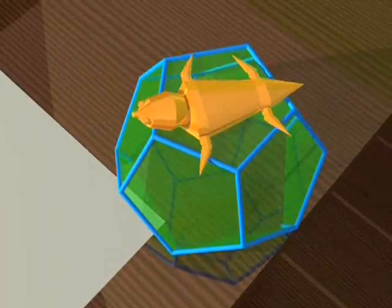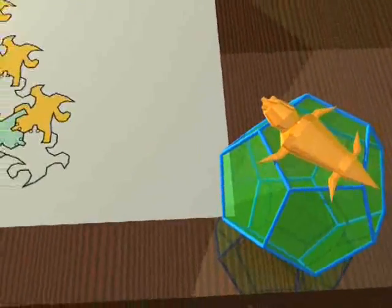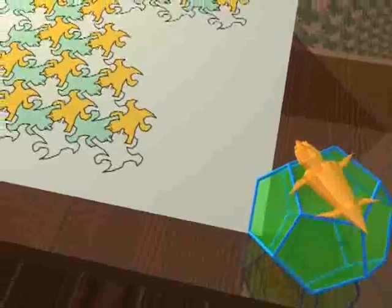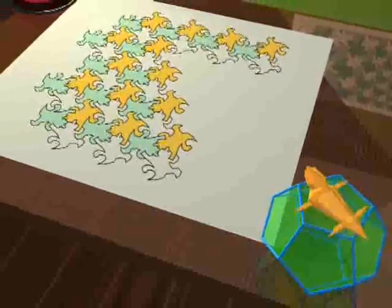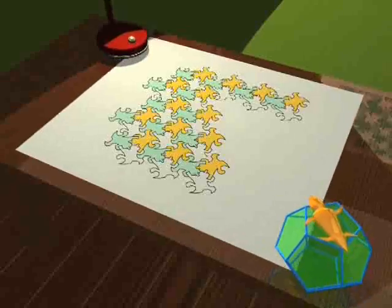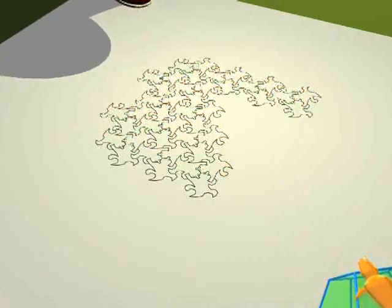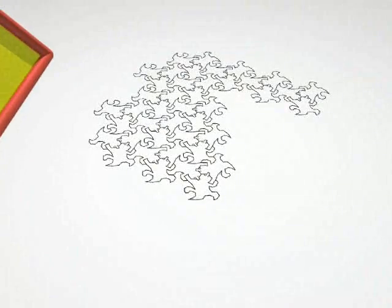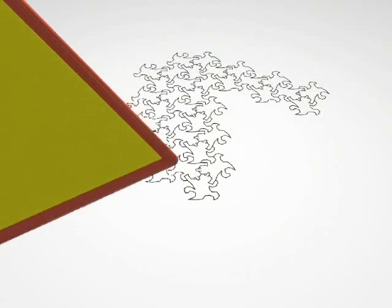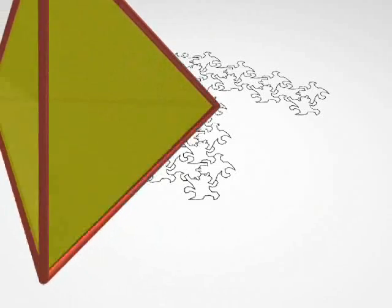How would he explain to his fellow reptiles the existence of objects in three dimensions? As a first attempt, he could try to pass some three-dimensional objects through his flat world. Here, for example, is a tetrahedron, with its four faces, passing through the lizard's plane.